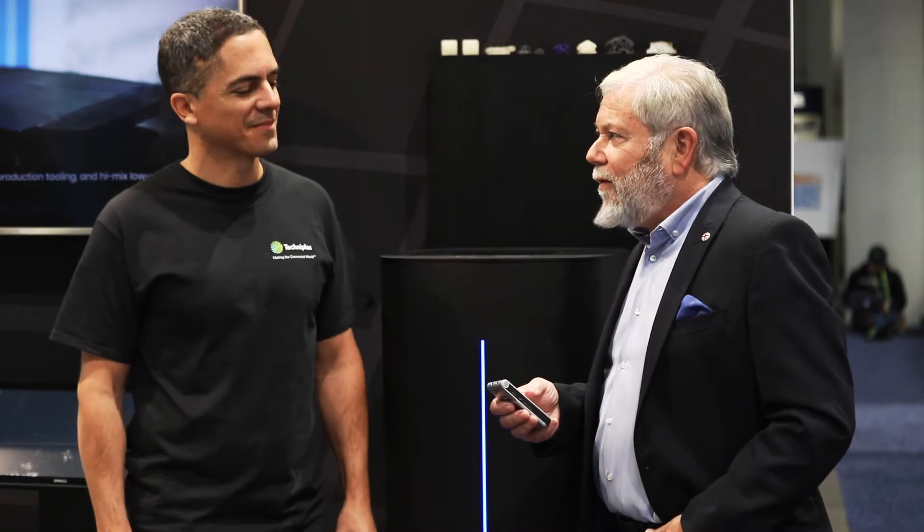We're standing here with Izar Medalsi, who is Nexa 3D's Chief Product Officer. We are exhibiting here at CES 2018 as part of the TechniPlus Open Innovation Program. But what's the big deal about Nexa here at CES — what's new?